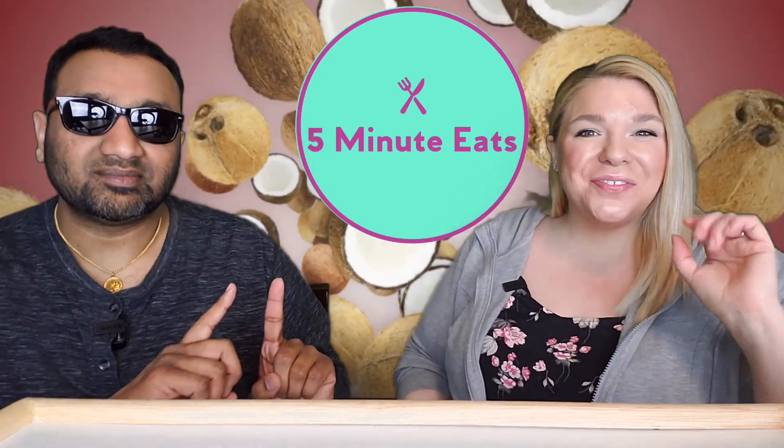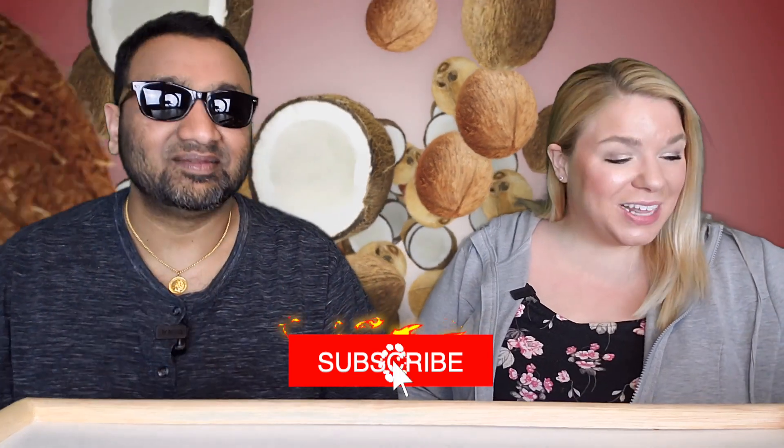Hey everyone, welcome back to Five Minute Eats. Alright guys, we got a little snack item for you today — snack attack! We picked this one up at our local Target. This is from their Good and Gather brand, and it is the Caramel Coconut Chips — vegan, no preservatives, no artificial flavors.